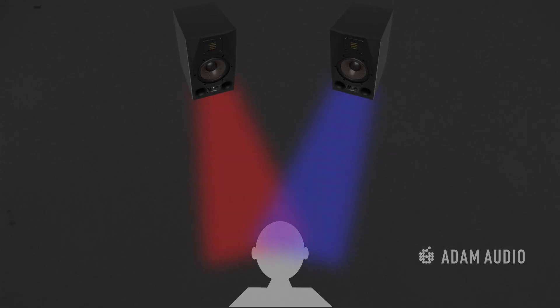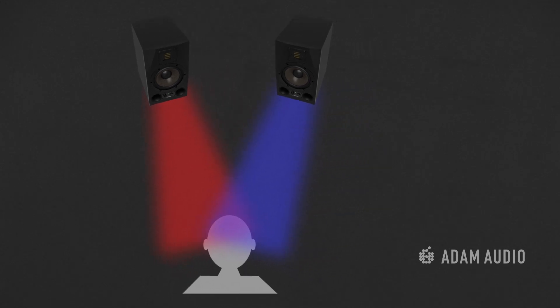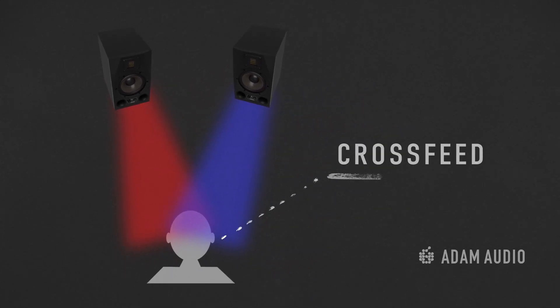So what's the difference sonically between the two? With headphones, you're naturally getting an enhanced stereo image, because you're hearing direct sources on either side of your head with no bleeding of the audio signal from the opposite side, eliminating what is called cross-feed. With cross-feed, even in a perfect stereo triangle, your right ear is still hearing a lower, delayed signal of what the left monitor is producing, and vice versa.